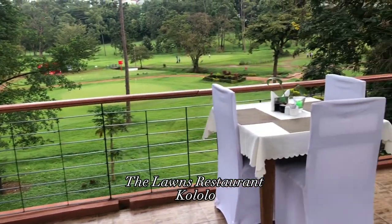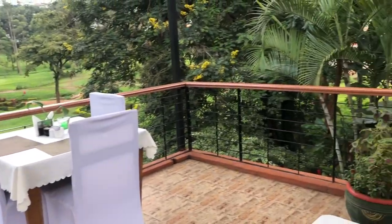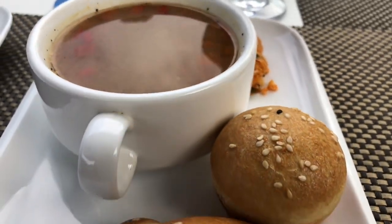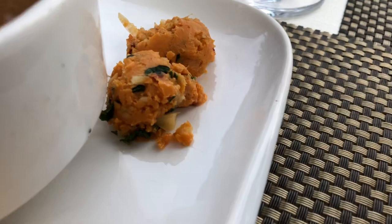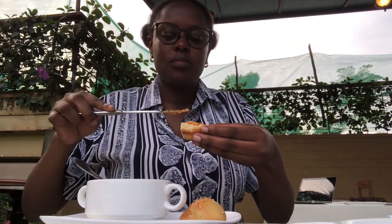Hi guys, welcome back to my channel. Here's another review of the Lawns restaurant. I'll be testing their live barbecue today. We started off with this starter which is buffalo soup with garlic butter and a scone. The soup is also part of the barbecue deal — it's a three-course meal.